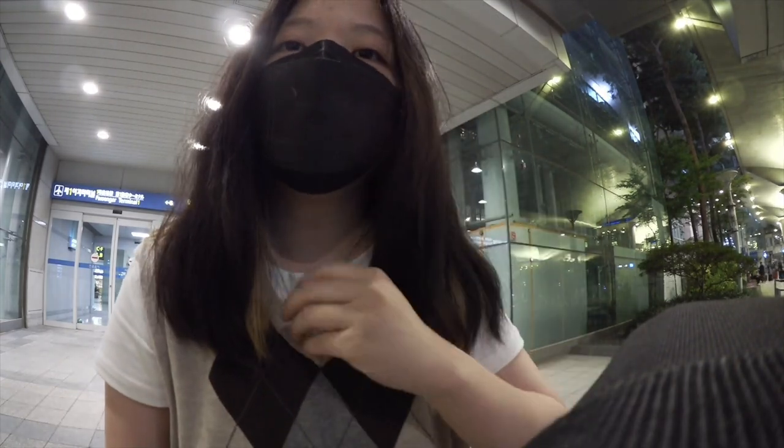Guys, I made it to Korea! It was 14 hours to get here from Canada. I'm going to take the airport bus because it's cheaper — it's only $14. A taxi would be about $57, so the bus makes way more sense. I can't wait to go shower; I feel really musty.